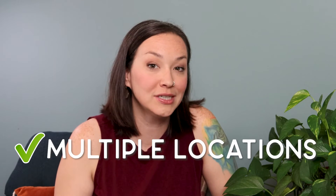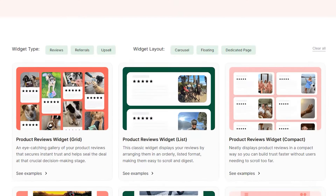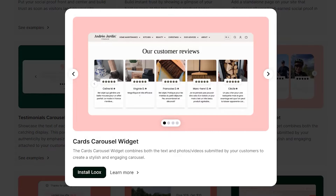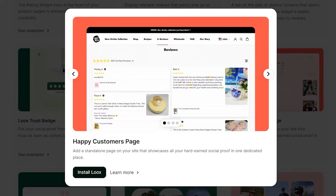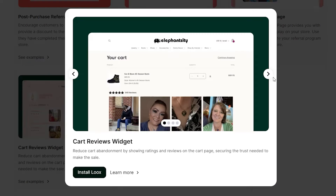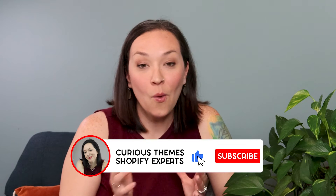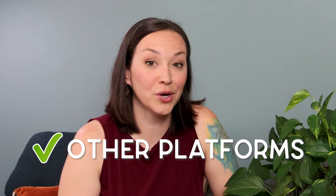Even just the written testimonial alone you can use in ads and post in different areas on your site. The Loox app has multiple different widgets for where you can display reviews — on your product page, as a star rating on your collections feed, on a happy customers page, or even on your cart page so that as people are about to check out, your reviews are there to showcase why your product is successful and helpful to others.